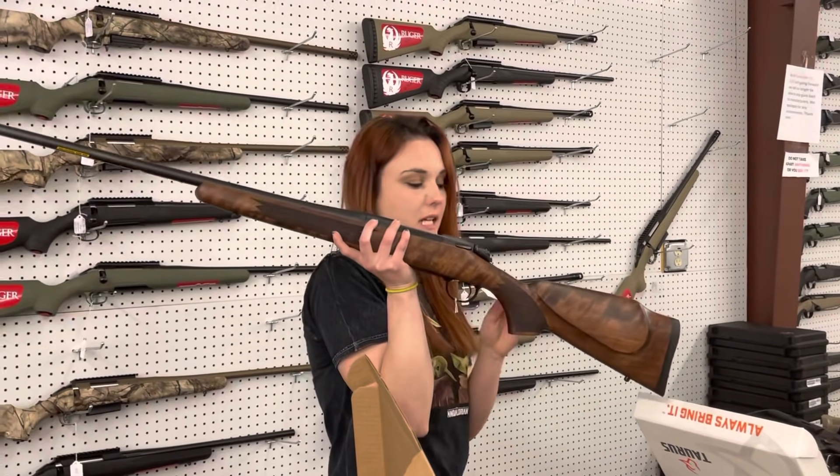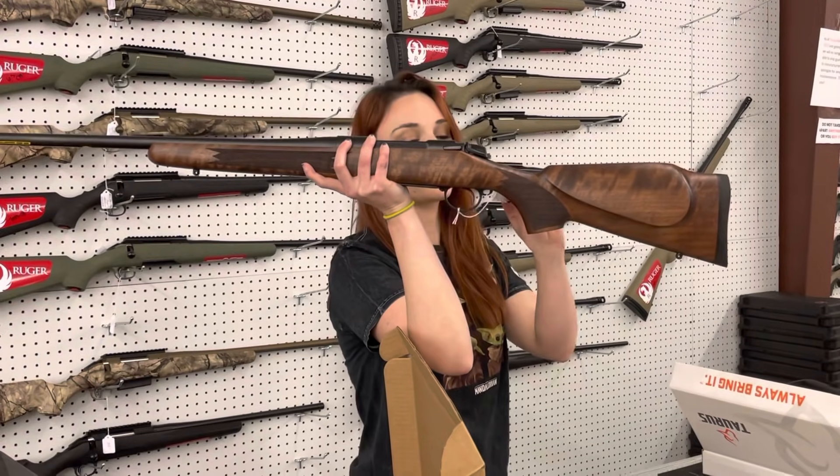Bergara B14 Timber 30-06 — absolutely beautiful wood on this one, y'all. She's going to be $820.